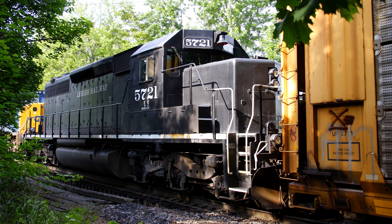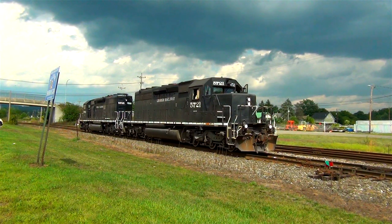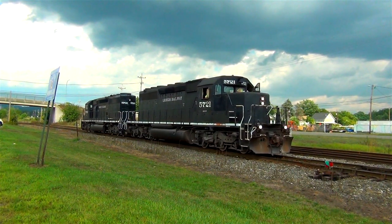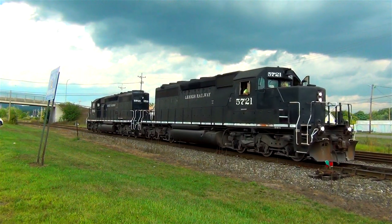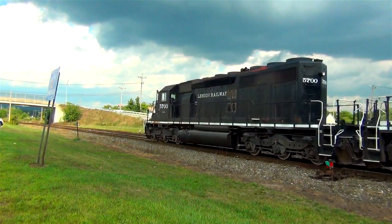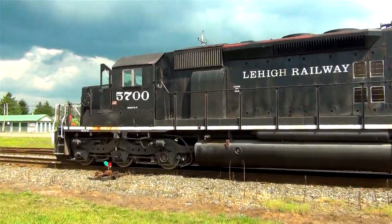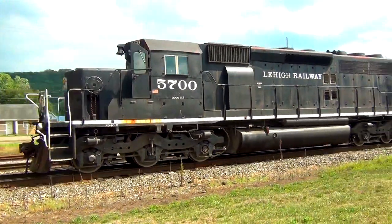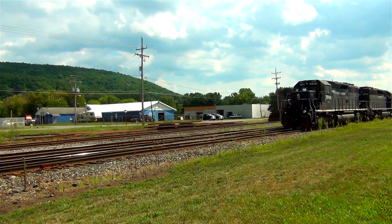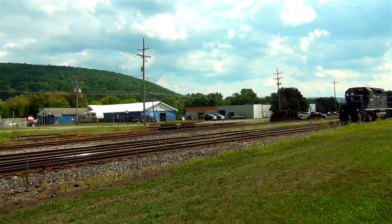It would be another 12 years before I would see the 5721 again. When I did see it, it was no longer a CP rail engine and it was no longer red — this time it was a Lehigh Railway engine and it was now painted black. And while I've caught the CP slash Lehigh Railway 5721 several times since 2015, the real reward for me is just knowing that so many of the CP rail SD40-2's still survive somewhere in North America. I'll see you next time.